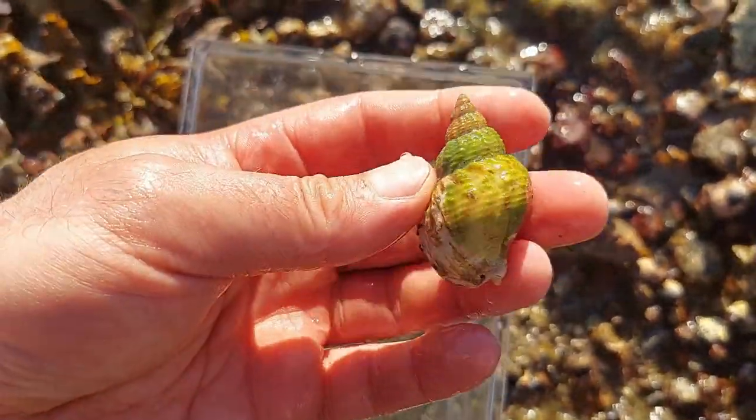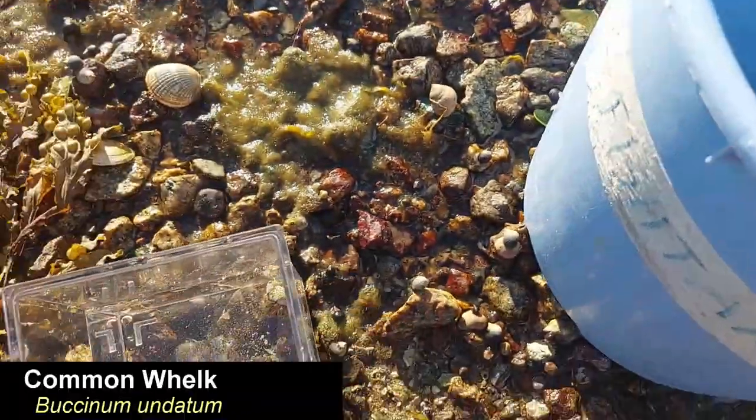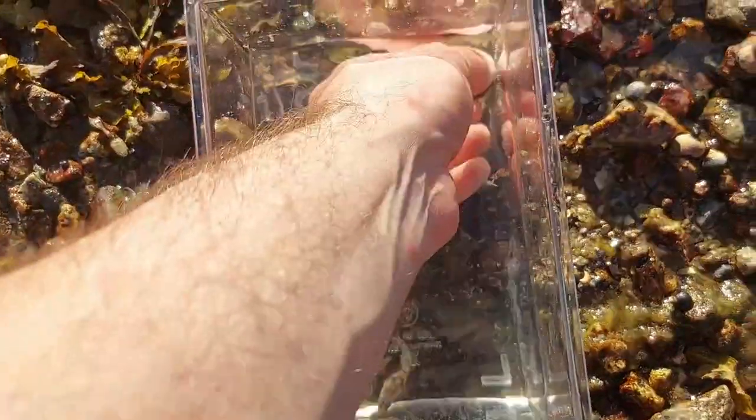The big snail here is a common whelk. I brought this guy home to put in the Krabitat, so you'll probably see much more of that one in future updates.